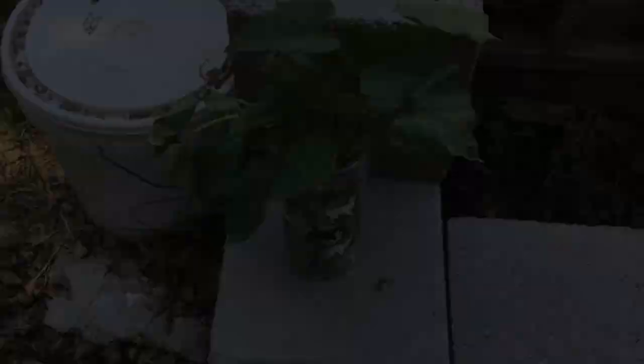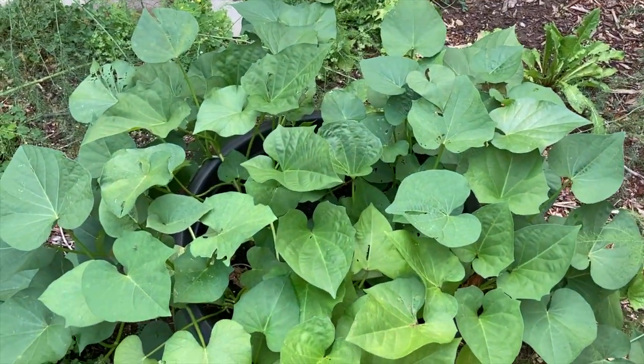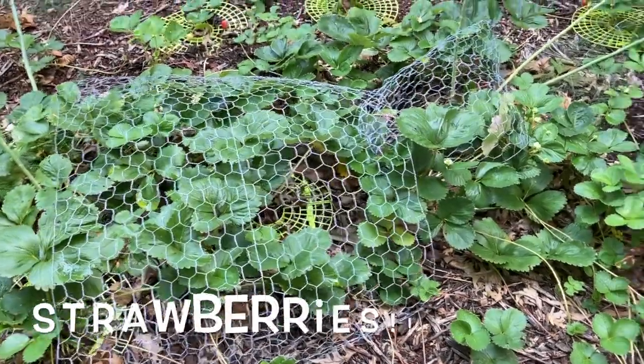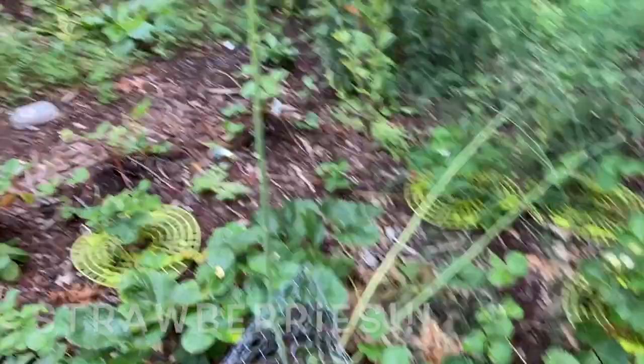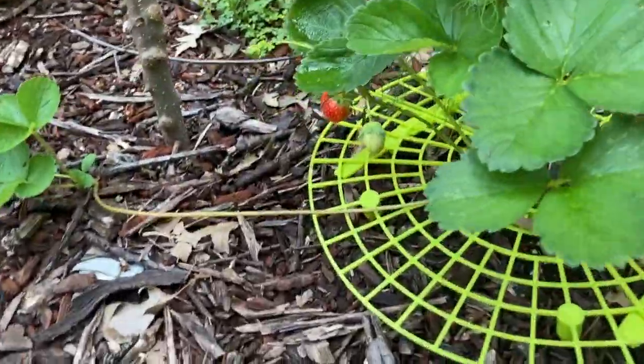Remember sweet potato? These are sweet potato greens — we eat these. Mmm. There are some strawberries still growing, but the slugs have been eating a lot of them. There's one little strawberry over there. Hi, strawberry.